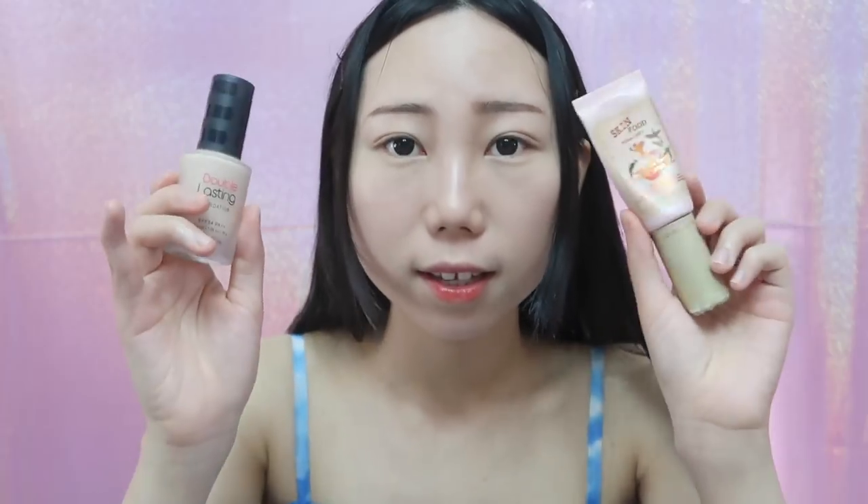The foundation smells really good. The texture is a little silky and easy to spread out without a sponge because it's not dry and not thick. I really love this foundation — the Etude House Double Lasting Foundation. It feels very natural, looks like my natural skin, and is much better than the Skin Food peach BB cream.